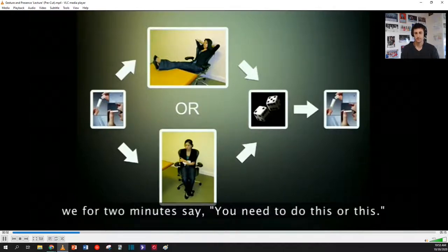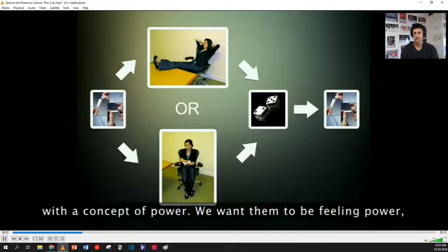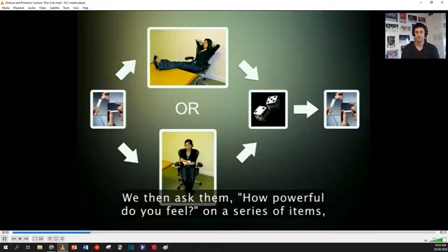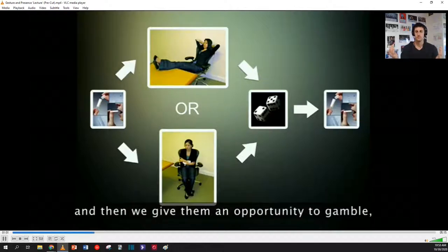So this is what happens: they come in, they spit into a vial. For two minutes we say you need to do this or this — they don't look at pictures of the poses, we don't want to prime them with a concept of power. We want them to be feeling power. So two minutes they do this, we then ask them how powerful do you feel on a series of items, and then we give them an opportunity to gamble.